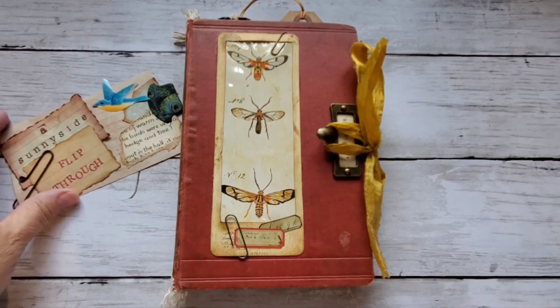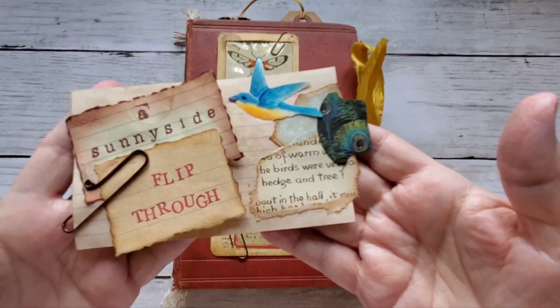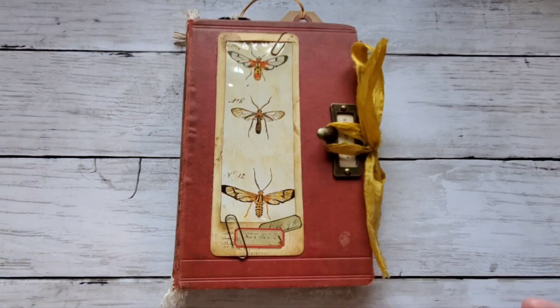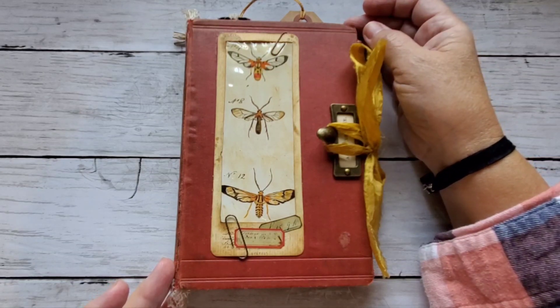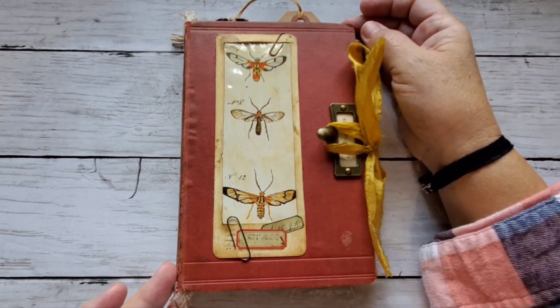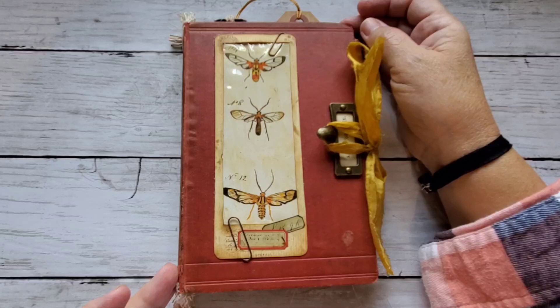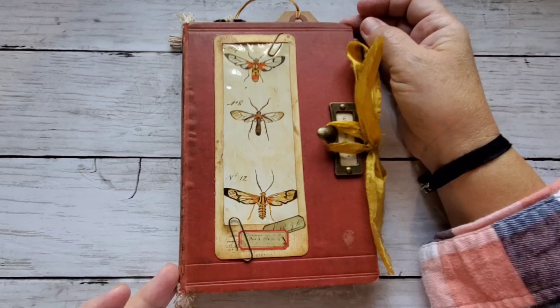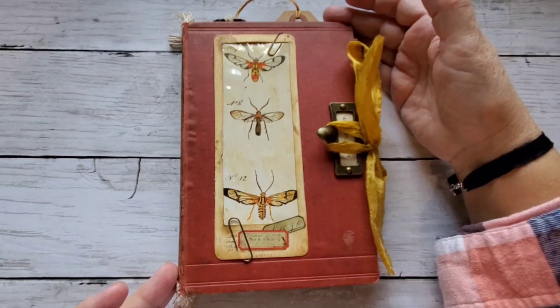Hi there, thanks for joining me today. I have another flip through of one of my journals that I recently completed — I shouldn't say recently, it was a little while ago, probably about a month or so ago, but I'm just finally now getting around to listing it and making it available in my shop.